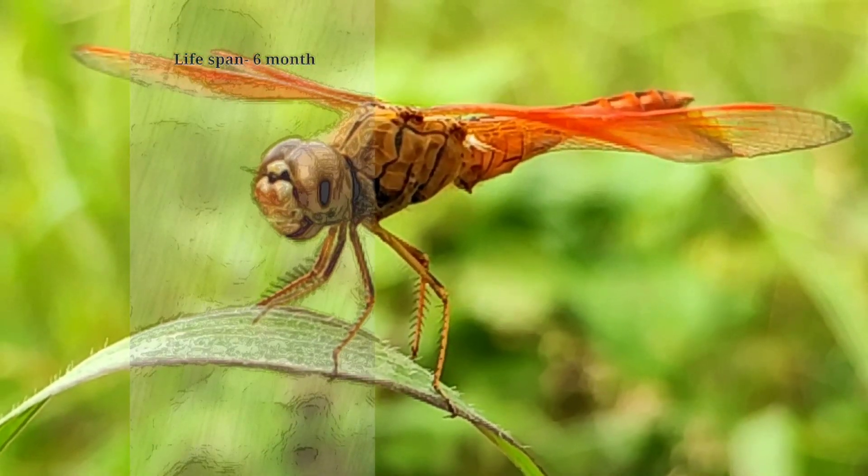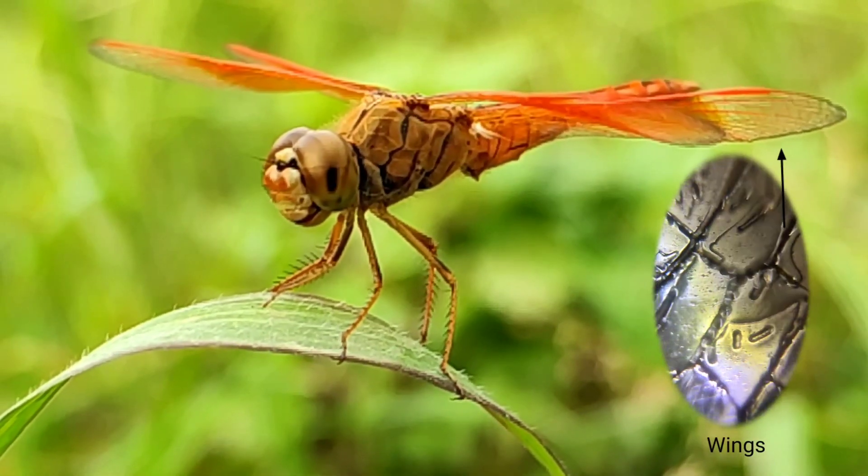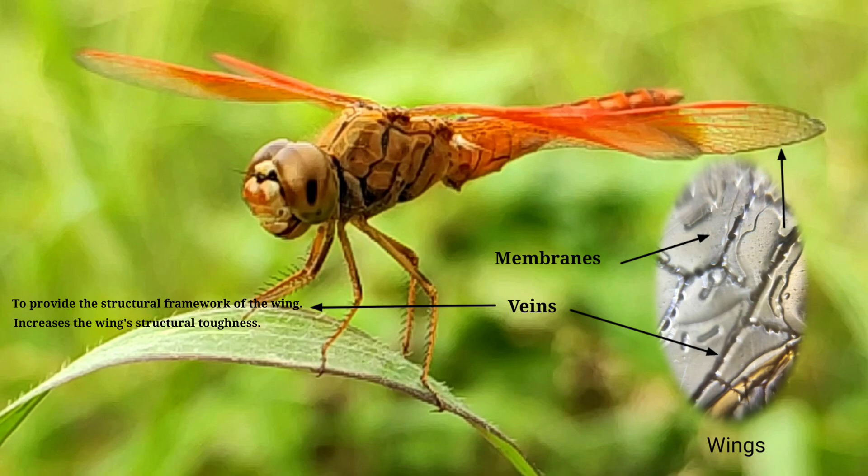Their lifespan is six months. The microscopic view of the wing shows it consists of membrane and veins. Their function is to provide the structural framework of the wing and also to increase the wing's structural toughness.